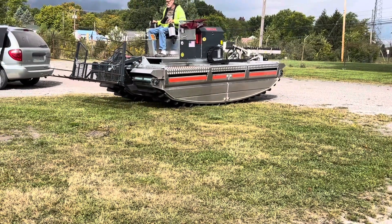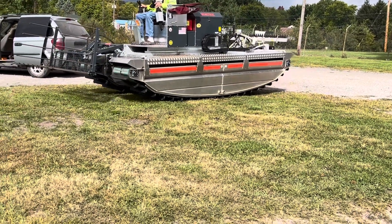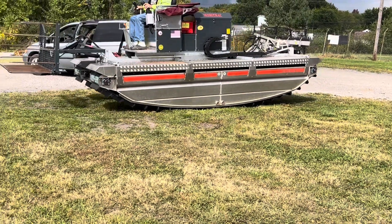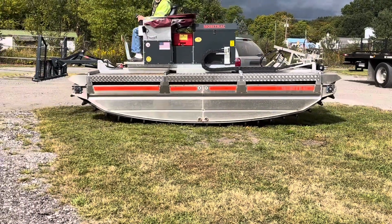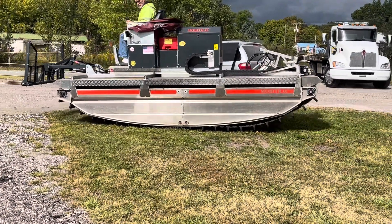So it'll take you through the water and float on top. This is called a MobiTrack. This fellow bought this for a pond. He's having some health issues and can no longer use it. So it is like brand new with 15 hours — it's never been stored outside, it's been stored inside in the building.